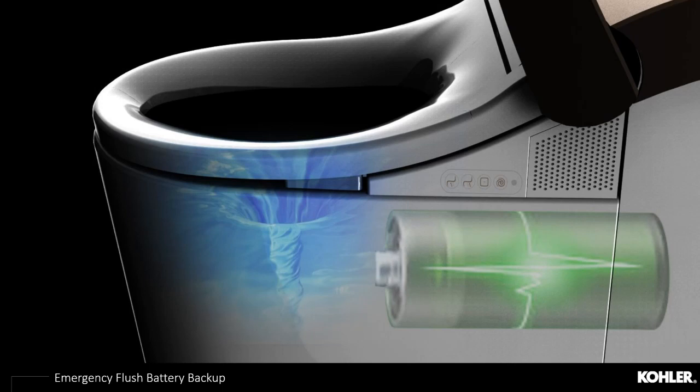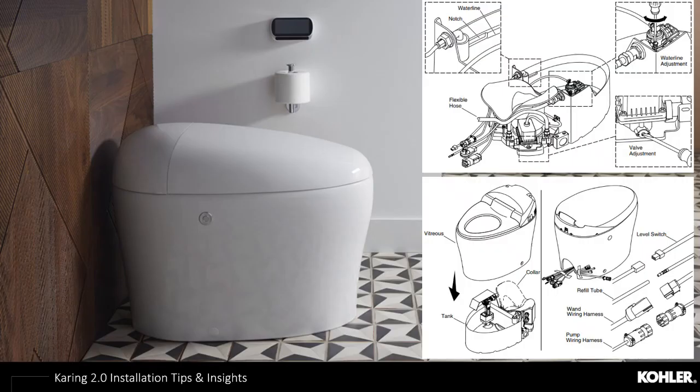A common consumer question is: what if my power goes out? All intelligent toilets are equipped with emergency flush battery backups that support flushing up to 100 times in case of a power outage. This feature does not control the heated seat or bidet functionality — it serves as a way to flush the toilet in an emergency and can be replaced if used over 100 times.